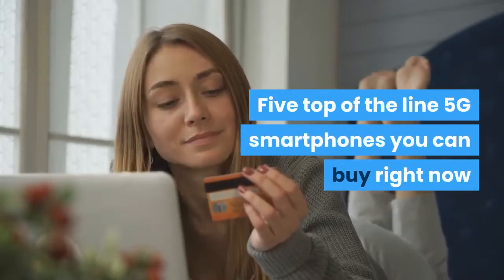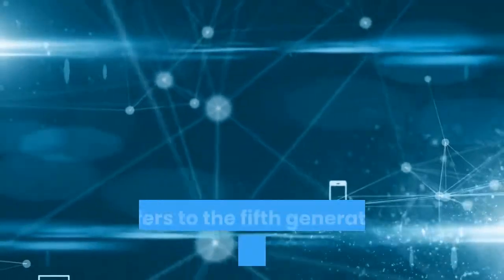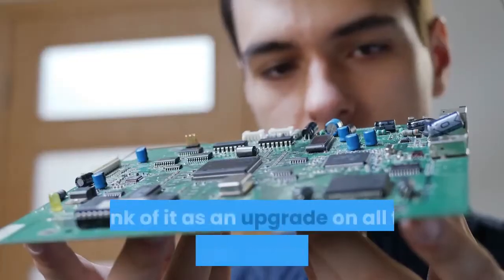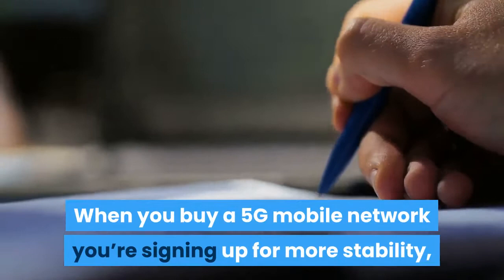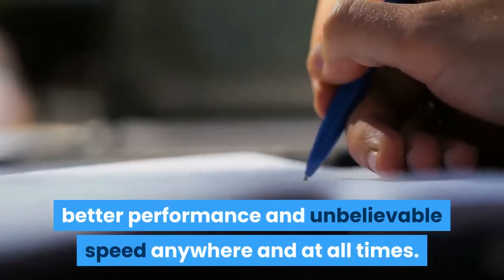5 Top of the Line 5G Smartphones You Can Buy Right Now. If you don't speak smartphone, 5G refers to the fifth generation of any mobile network. Think of it as an upgrade on all the versions that came before it. When you buy a 5G mobile network you're signing up for more stability, better performance and unbelievable speed anywhere and at all times.